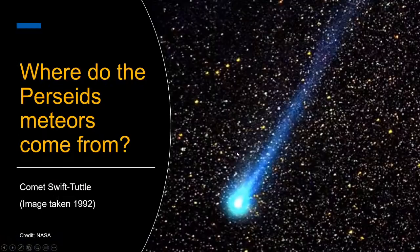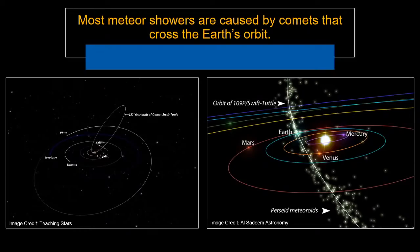You might be wondering where these meteors come from and why a shower happens. The Perseids meteors actually come from a comet — Comet Swift-Tuttle. This comet last visited the inner solar system in 1992. The meteors, called meteoroids before they enter the atmosphere, are basically debris coming off the comet as it goes around its orbit. Almost all meteor showers are caused by comets that cross the Earth's orbit — only two are thought to be caused by asteroids.